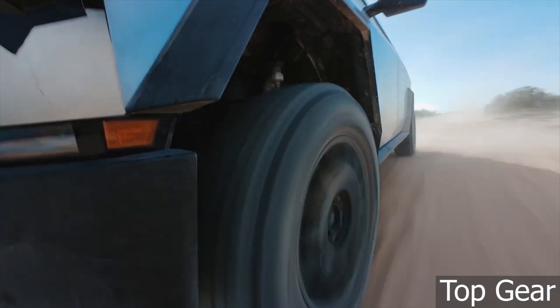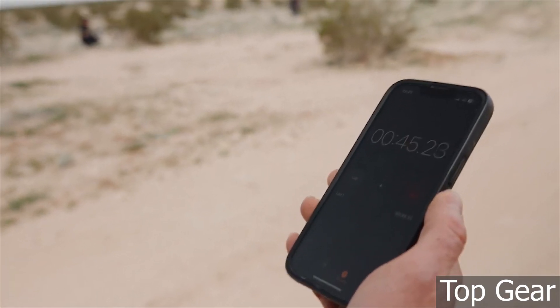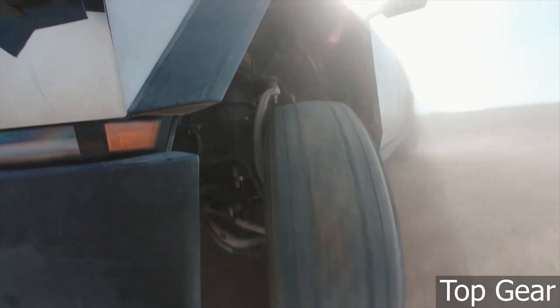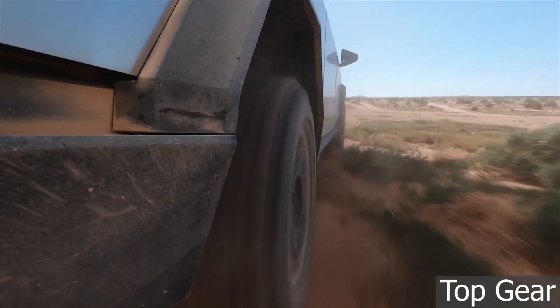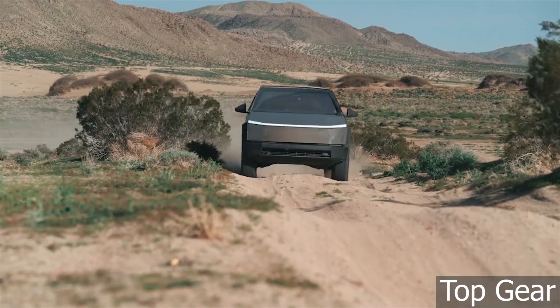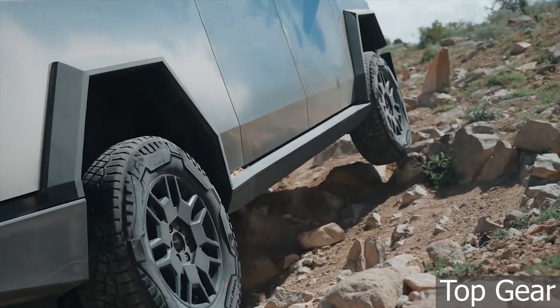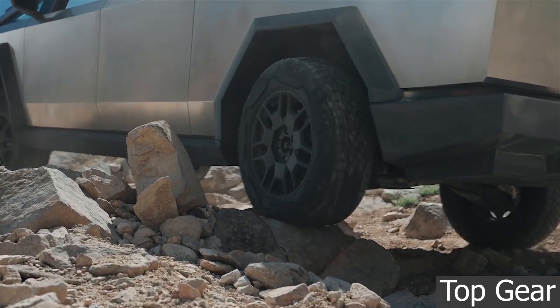Tesla is set to roll out a new suite of Cybertruck off-roading features, as detailed in an exclusive video shared over the weekend. The forthcoming off-roading tools for the Tesla Cybertruck were shown in an exclusive video shared by Top Gear on Sunday, set to include new features such as additional off-roading modes, access to pitch and angle settings, front and rear locking differential controls, and more. The video shows both a Cybertruck and a Rivian R1T in Johnson Valley, California, testing whether Tesla's pickup can effectively perform off-roading maneuvers.